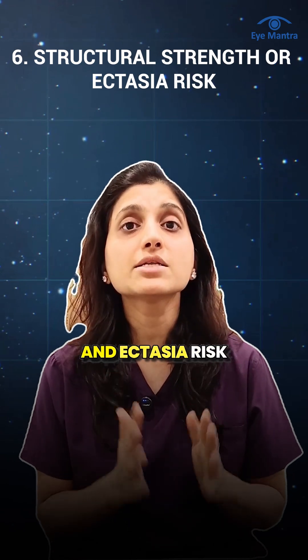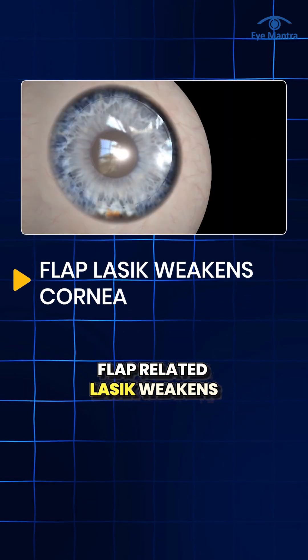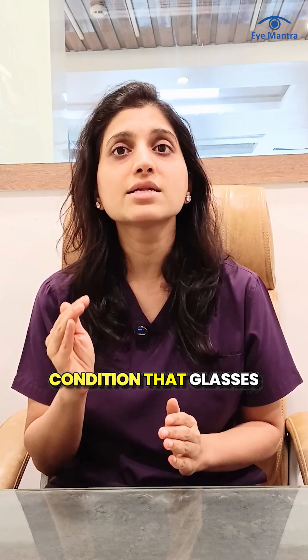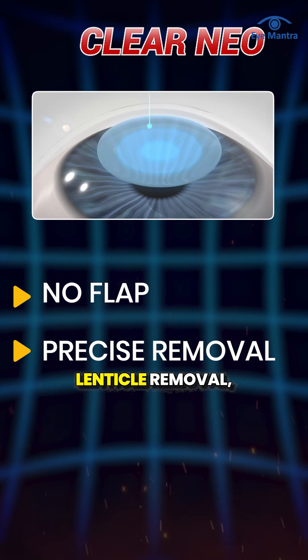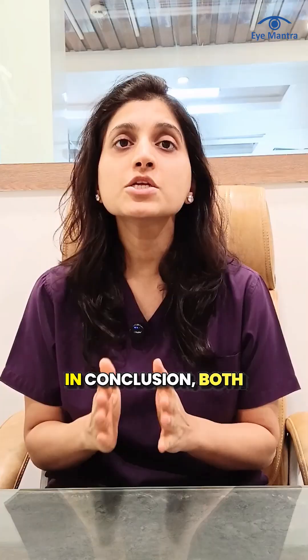Structural strength and ectasia risk is another key factor. Flap-related lasing weakens the corneal biomechanics and, in rare cases, can lead to corneal ectasia — a progressive bulging condition that glasses or lenses cannot correct. Clear Neo preserves corneal strength through precise and minimal lenticule removal, dramatically reducing ectasia risk.